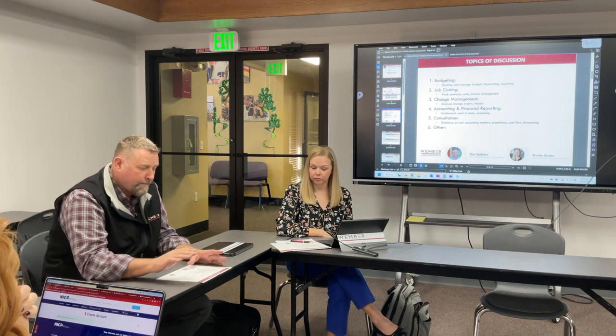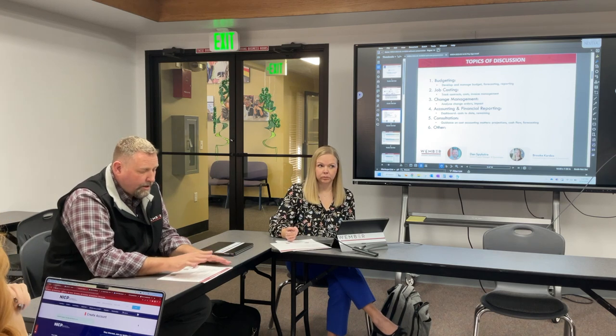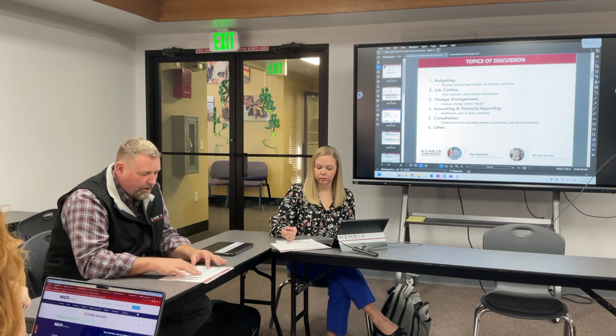These are the topics of discussion based on your RFP. If you want to make sure we cover something, please let me know. Budgeting, job costing, change management, accounting, financial reporting, and consultation were kind of what was in your RFP. Was there anything in particular you really wanted to see?